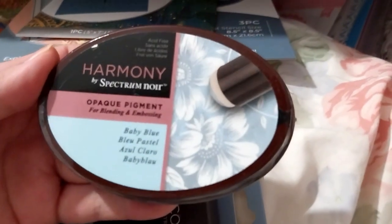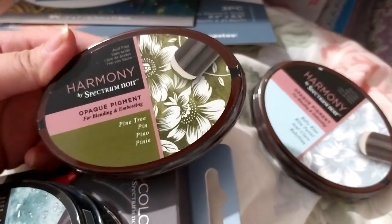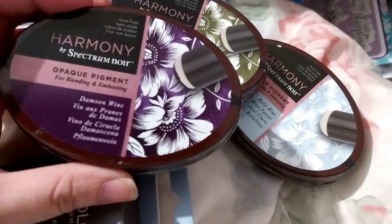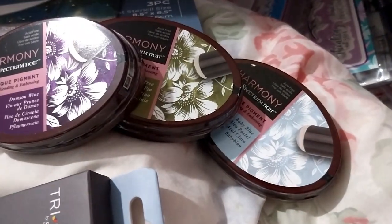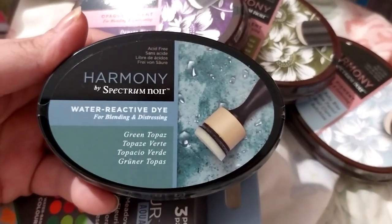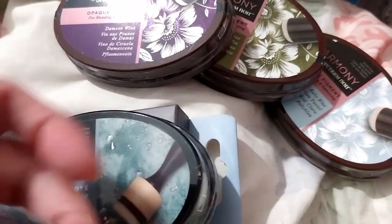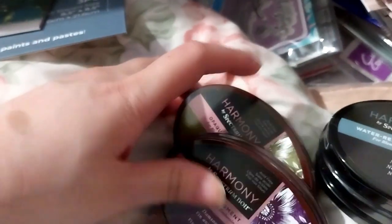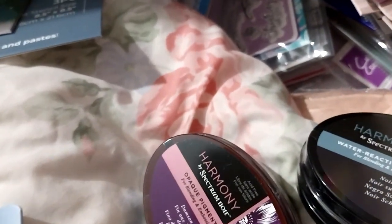Here we have Baby Bull Oopic Pigment. We have Pine Tree. And some water — our Oopic Pigments. I got these two water reactive: Green Topaz and Noir Black. I like the water reactive effect it has. I'm gradually building up my pigmented water reactive stuff.